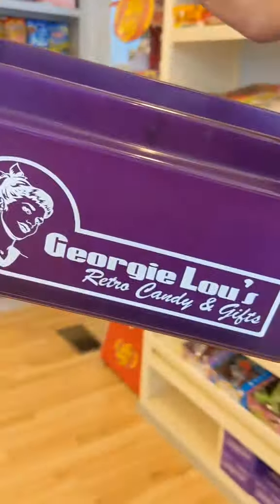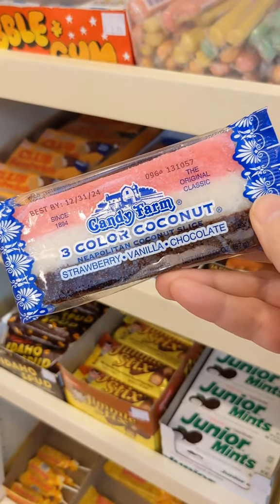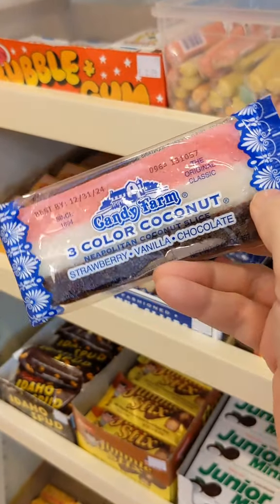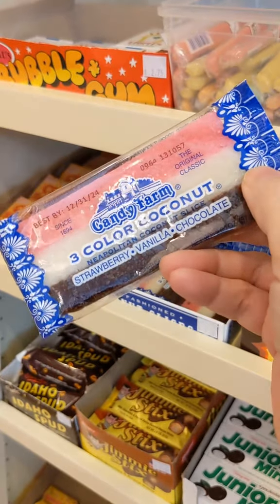Let's talk about the history of the Neapolitan Coconut Bar. The Neapolitan Coconut Bar dates to the late Victorian era. It's thought to be an invention of Italian confectioners who immigrated to the United States and settled in Chicago. The Italians brought with them the tradition of Neapolitan ice cream — which is strawberry, vanilla, and chocolate — and it's thought that the Coconut Bar took its inspiration from that.